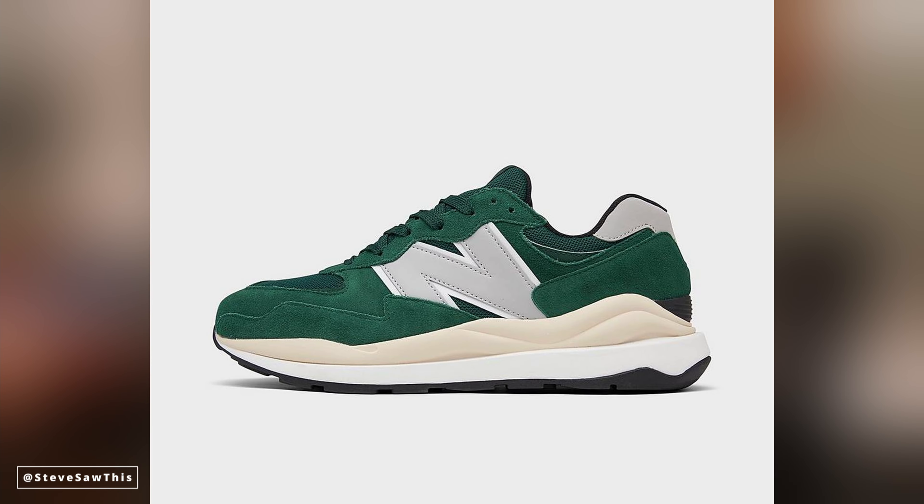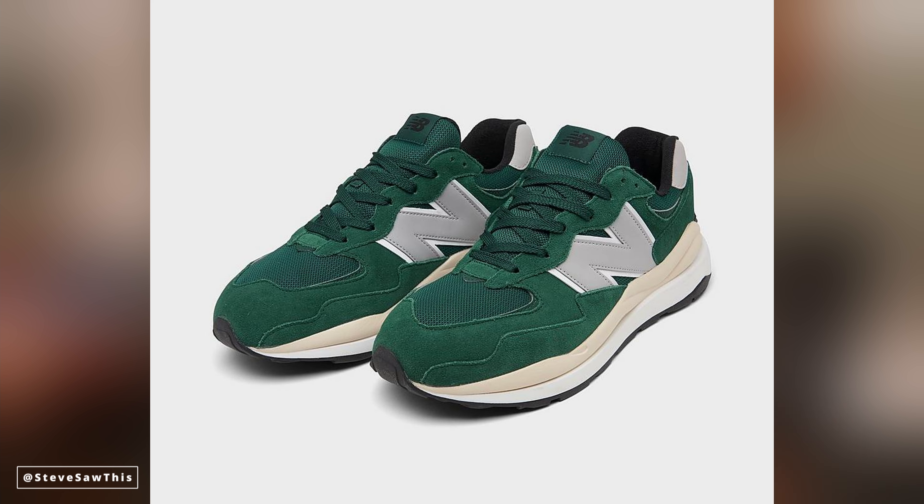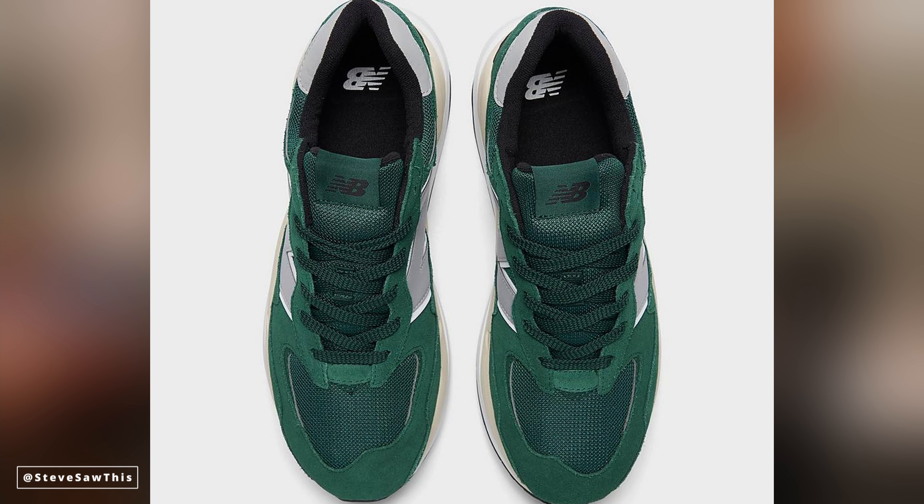This New Balance sneaker is a move away from the 72s and 327s and goes more into that chunkier dad-shoe aesthetic. This is the 5740, and it is a blend of multiple New Balance models. It's a newer silhouette that was dropped recently, and some collaborators have done really dope things with them. There are options without the collaboration that you can get for a hundred bucks or less. I absolutely love the Bricks and Wood collaboration, and thankfully New Balance has dropped a very similar colored version at a ridiculously great price. If the chunky dad shoe aesthetic is your thing but you don't want to go too overboard, the 5740 is a really nice balance and a very comfortable sneaker. That is the New Balance 5740.